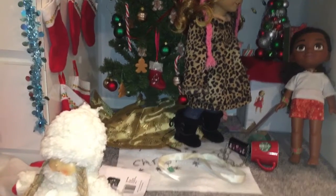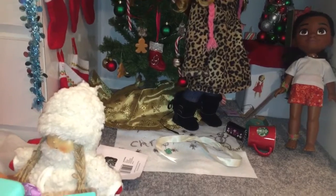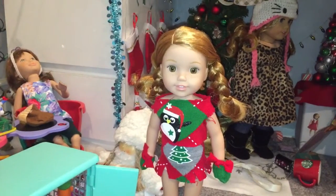Hey guys, so today I'm going to be doing a 'what my Welly Wishers are wearing for Christmas.' Let's get started. Willa has her hair in braids — I know I took her hairstyle out of them.